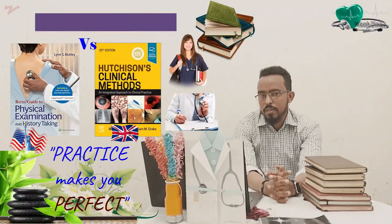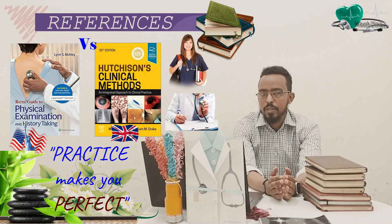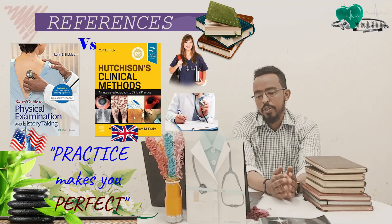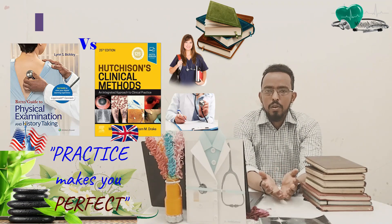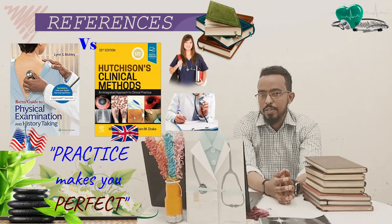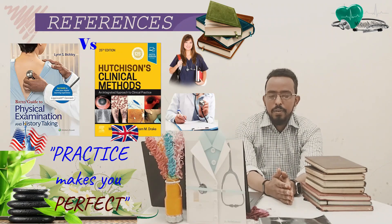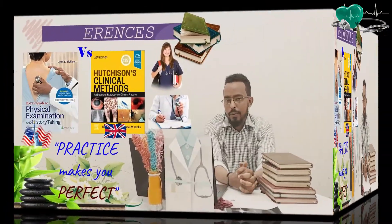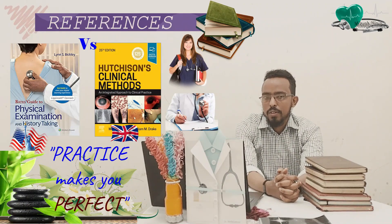From these two books, which one is most preferred? It depends on your school and the suggestion of your senior. Based on senior suggestion, you can read either of them. If you have time, you can also read both. Usually internists prefer Hutchison, but it depends on the school and the senior. Thank you — our session on history taking is over.